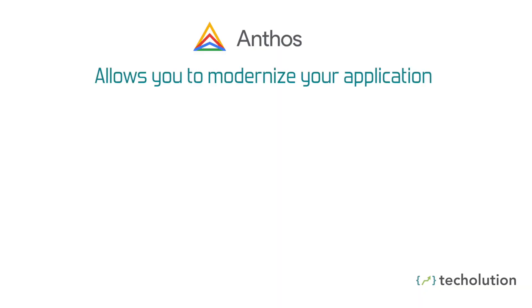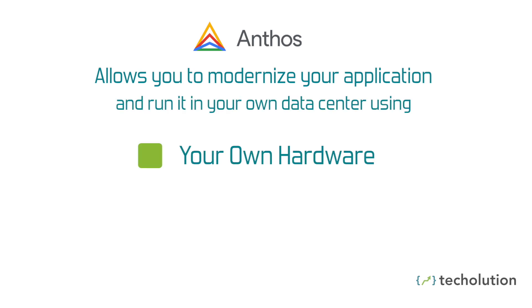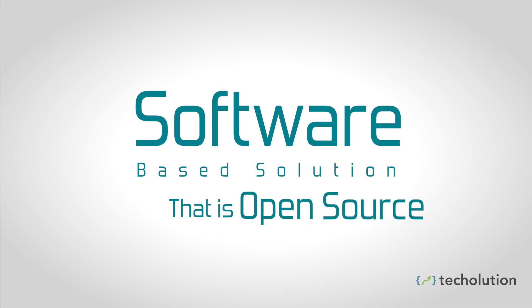What Anthos does is it allows you to modernize your application and run it in your own data center, reusing your own hardware and your own software. It is a software-based solution that is open source, comprised of a couple of other tools that actually make up Anthos.